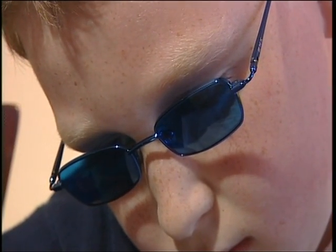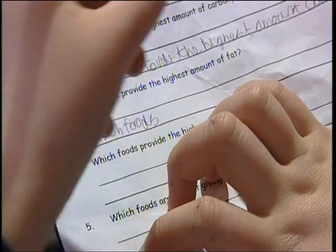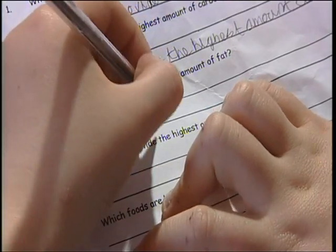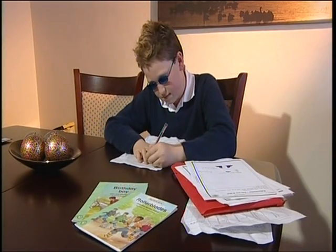Paradoxically, there are no grants available for children to be tested and given glasses in their formative educational years, whereas many universities, including Portsmouth and Southampton, offer discretionary 100% funding for students.